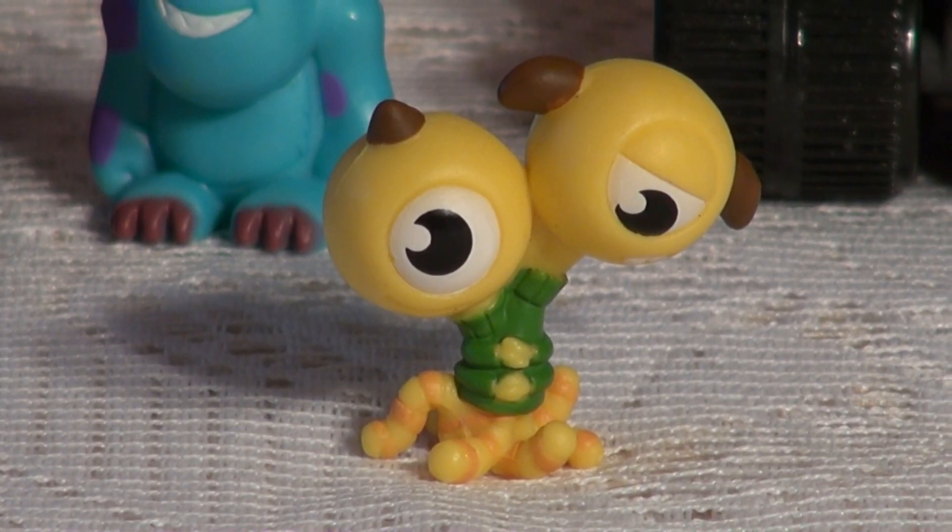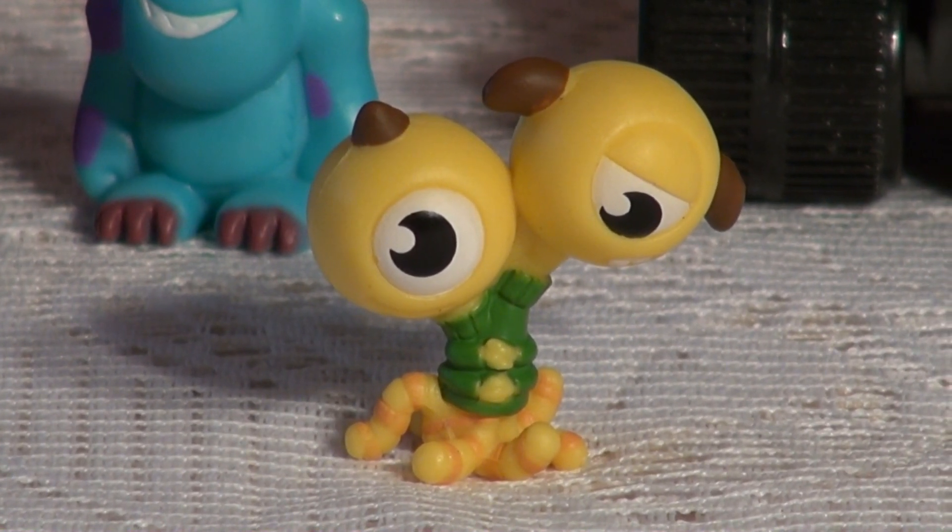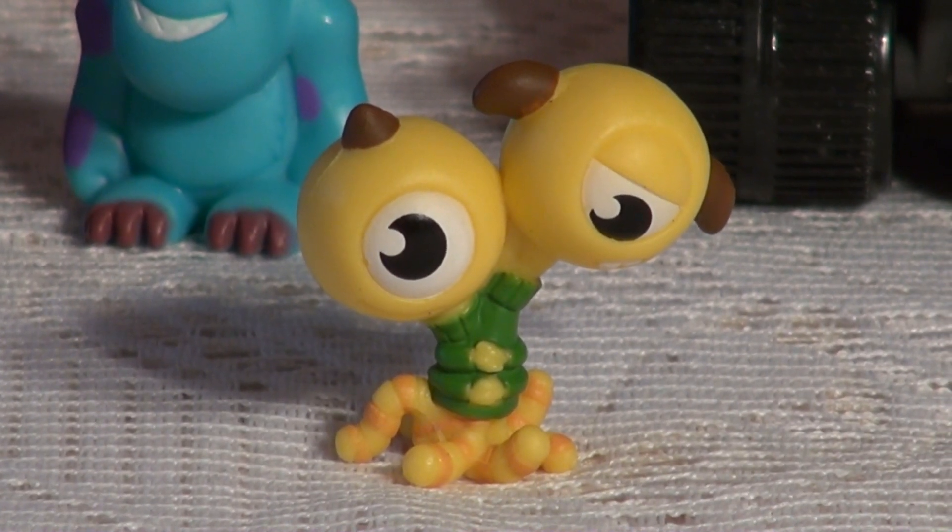This here is Terry and Terry. Pretty neat. Twins. One is T-E-R-R-Y and one is T-E-R-R-I.